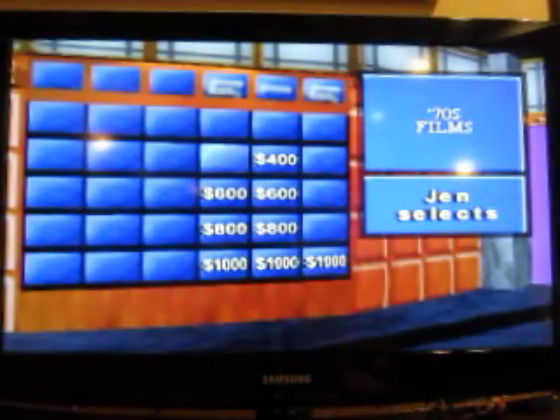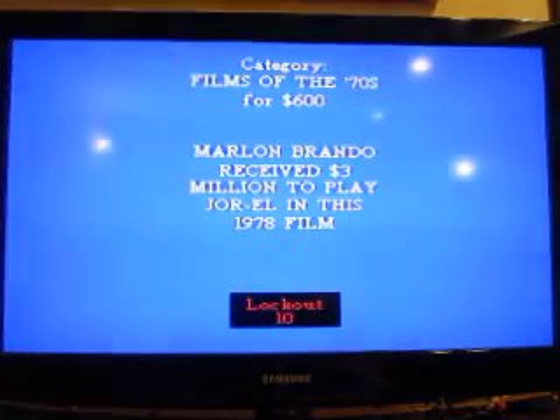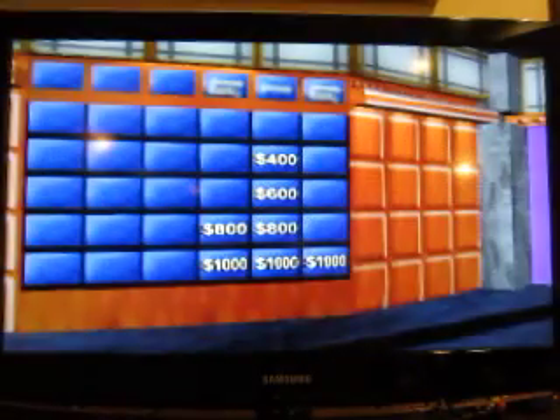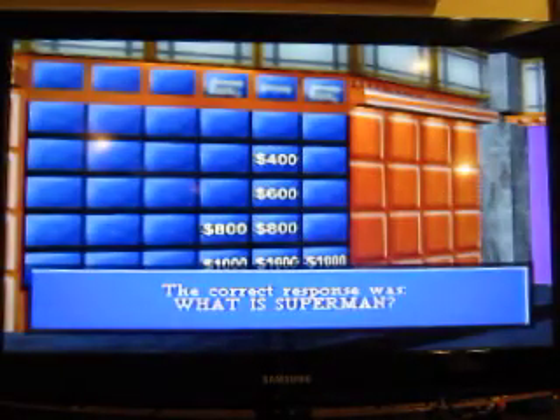1970s Films for $600. Marlon Brando received $3 million to play Jor-El in this 1978 film. It wouldn't be The Godfather because that was the early 70s. Superman was what we needed. Make a selection.